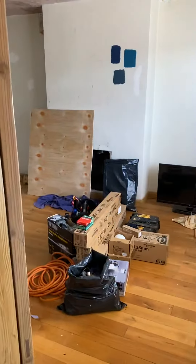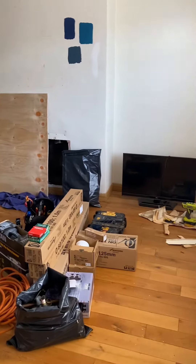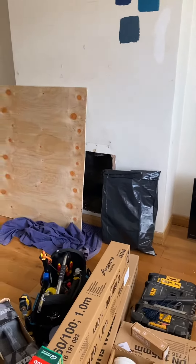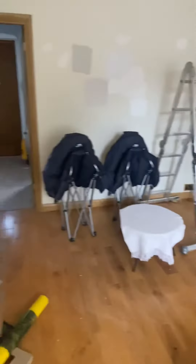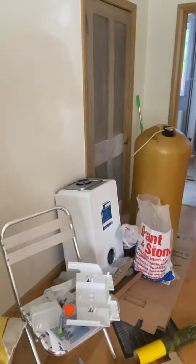Another day, another project. But some exciting movement today — we're getting the new boiler fitted. We've got a nice big hole here now, and we've got the new boiler here. It's going upstairs in the loft.